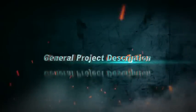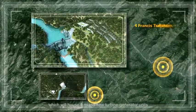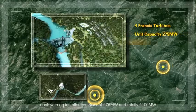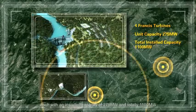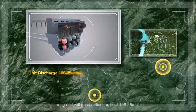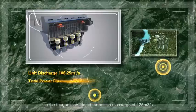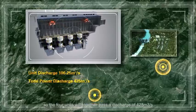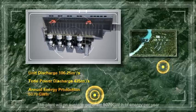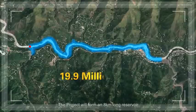Kohala HPP will have a diversion-type run-of-river plant, which will house four mixed-flow turbine generator units, each with an installed capacity of 275 MW and a total of 1,100 MW. The plant will make use of a gross head of 292 m. Each unit will pass a discharge of 106.25 m³ per second, so the four units will together pass a discharge of 425 m³ per second. The plant will on average generate 5,079 GWh energy per year. The project will form an 8 km long reservoir with a gross storage of 19.9 million m³.